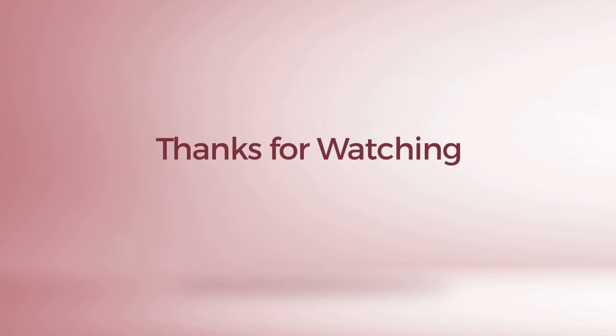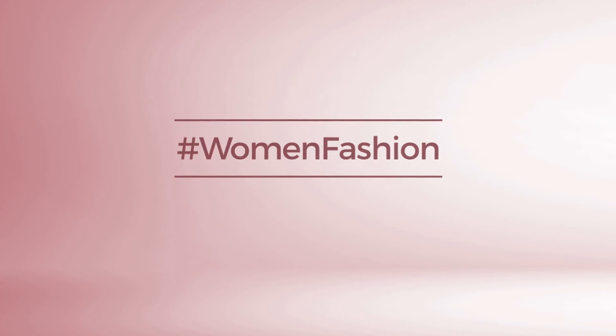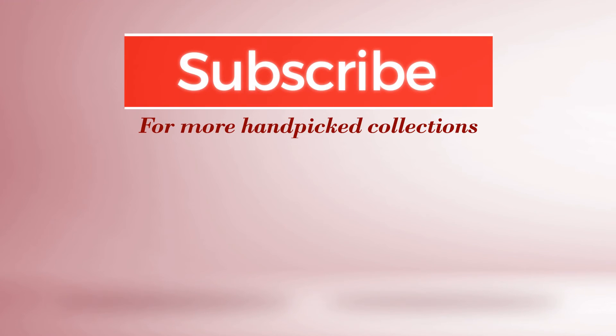Thanks for watching this hand-picked collection by hashtag Women Fashion. If you didn't like it, write something in the comments below; otherwise, subscribe to our channel.